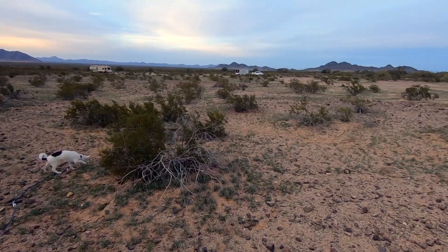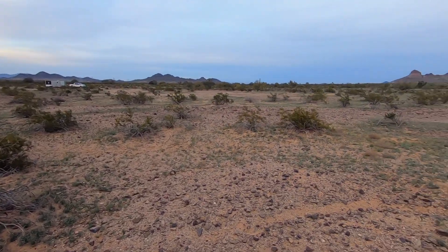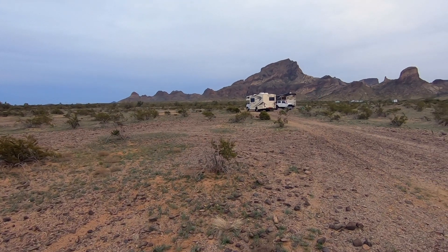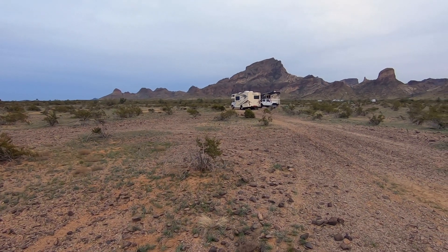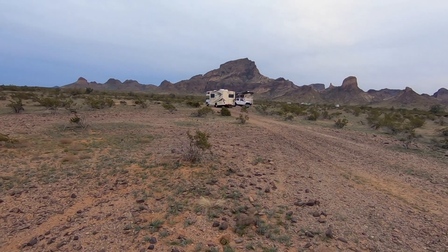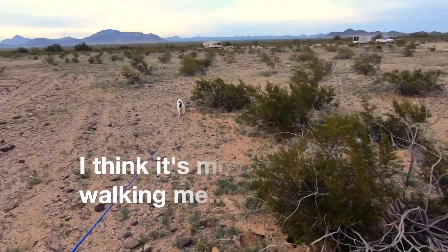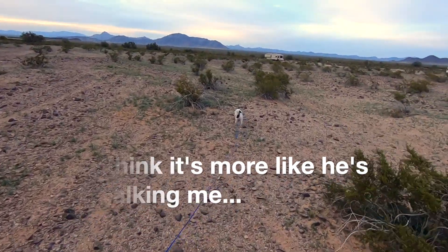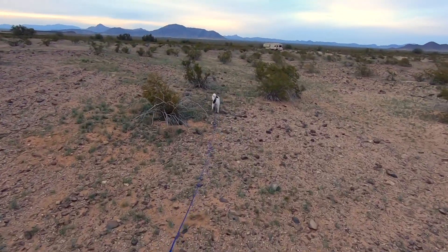We pulled in about three hours ago. There we are over there — Tammy's doing her rock collecting and I'm taking the dog for a walk. Somebody's pulling on me, somebody's ready to go. Don't get too far, Patch.